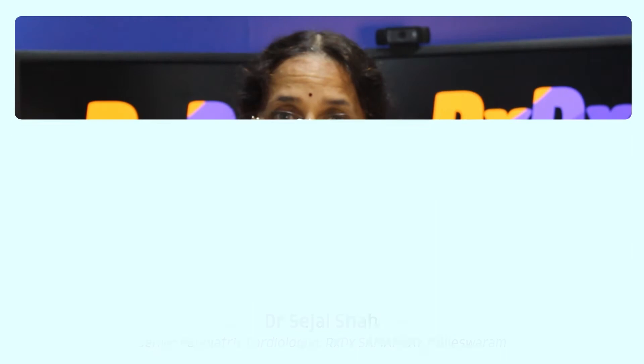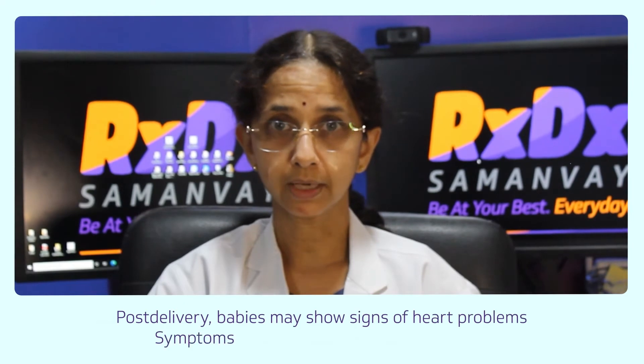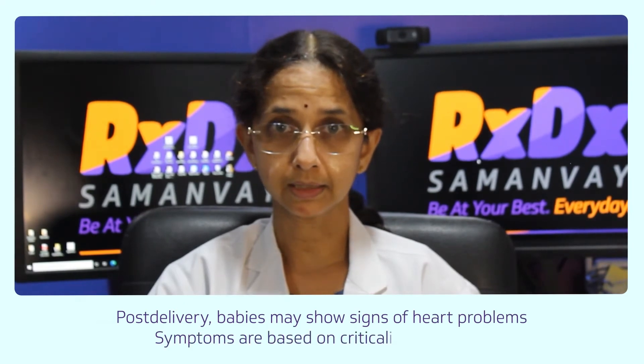My name is Dr. Seja Shah. I am a pediatric cardiologist. Heart diseases in children can be picked up very early in life, as early as in fetal life. During pregnancy, even in the second trimester, we can pick up heart diseases.